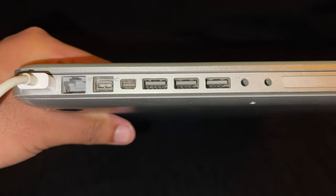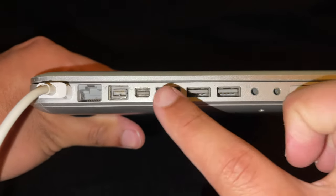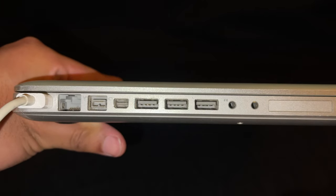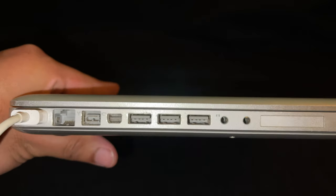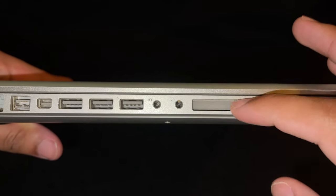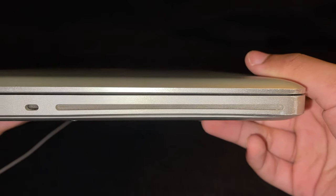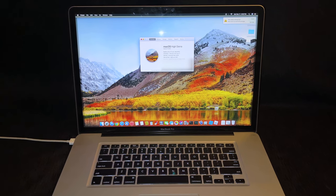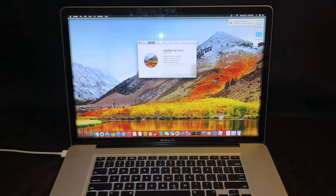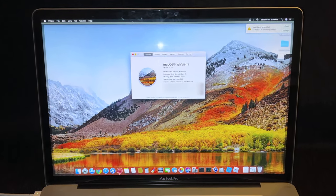Looking at the side, you have your charging port, an Ethernet port, a FireWire port, three USB 2.0 ports, and audio in and out ports for headphones or a microphone. There's an SD card reader, and on the other side a disc drive — which the newer MacBooks don't have anymore since no one uses CDs. As for the display, it has pretty huge bezels by today's standards; it's 17 inches with a resolution of 1920 by 1200.